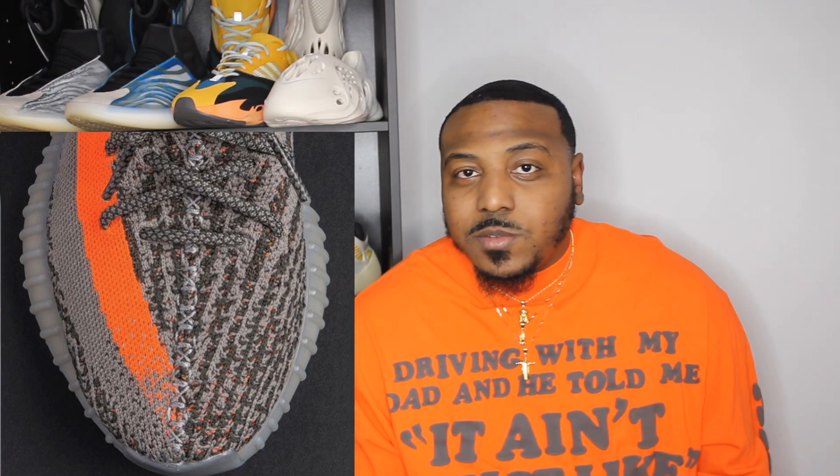Still, it's a fire shoe — extremely comfortable and loved by all walks of life. But if this restock happens, it's definitely a must-cop for me. We're starting to see this trend because last year we were able to get the re-release of the 350 V2 in the Bread colorway, which went crazy, and we also got the 500 Utility Black re-release as well.